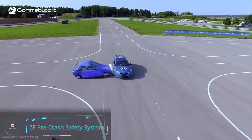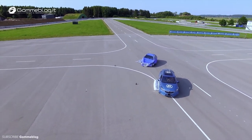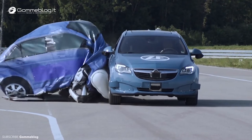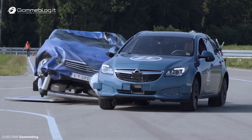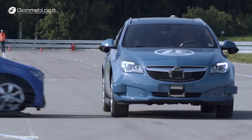ZF Pre-Crash Safety System: ZF brings you the world's first-ever pre-crash external side airbag system, designed for optimal safety on the road. Side impact collisions are among the most dangerous road traffic accidents, accounting for nearly 700 deaths per year.